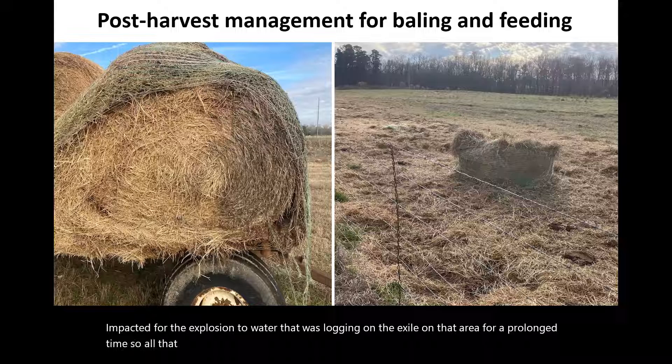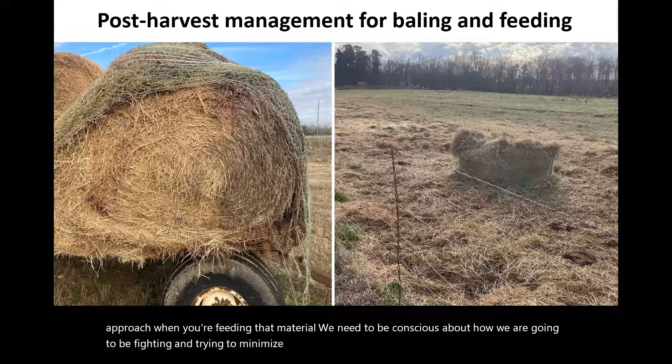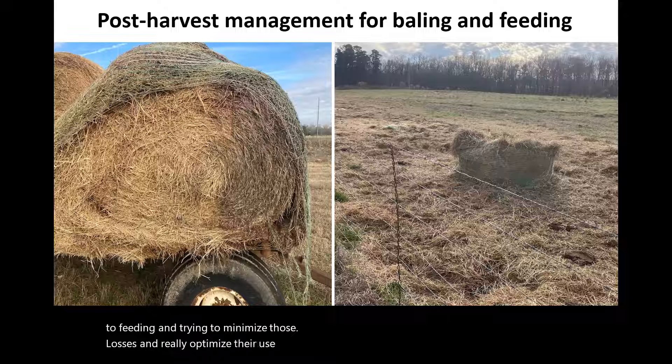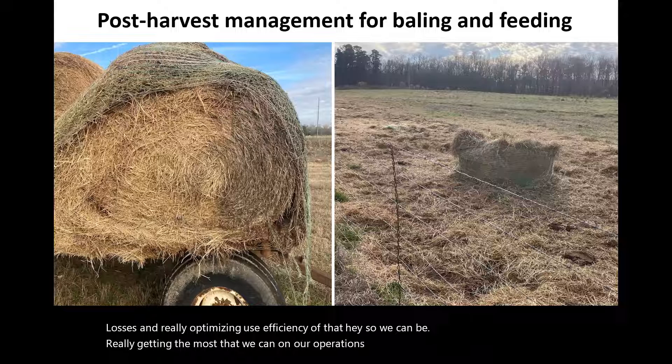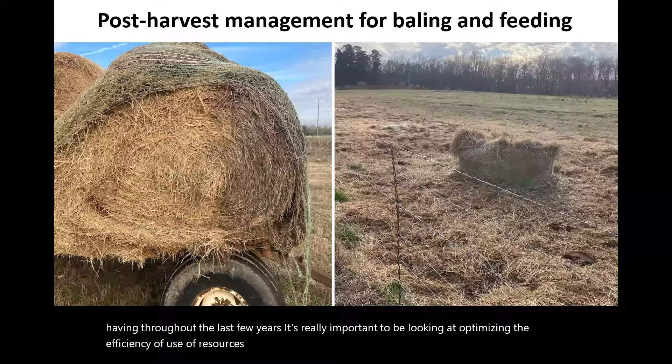You can see on the left here how much hay was directly impacted by exposure to water logging on the soil in that area for a prolonged time. All of that represents losses of both material and quality over time. The same applies when we're feeding that material — we need to be conscious about how we're feeding and try to minimize losses, really optimizing the use efficiency of that hay, especially given the input costs we've seen over the last few years.